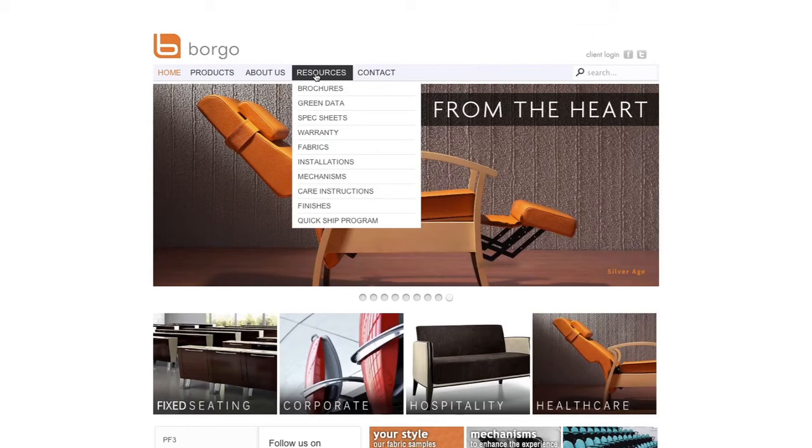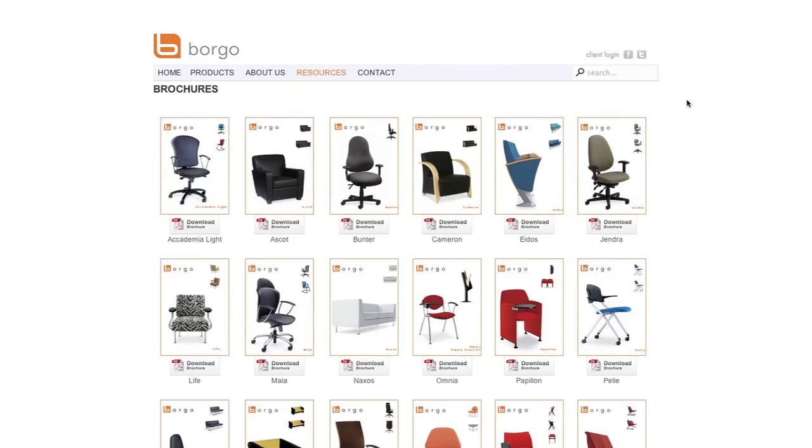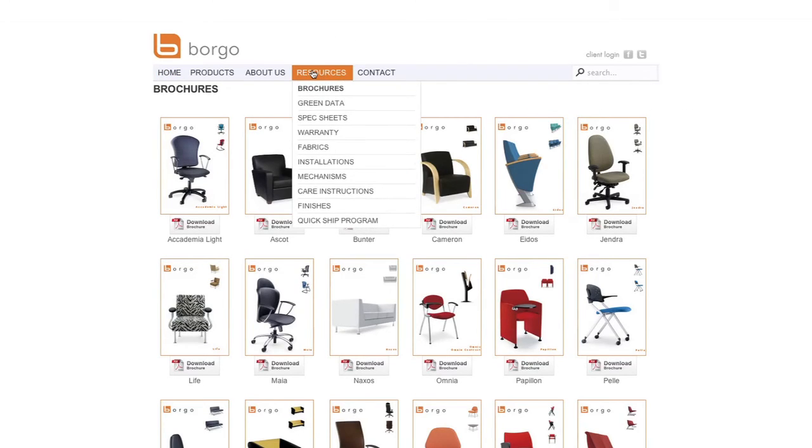Another important feature of the website is the Resources tab located at the top of the website. When you click on Resources, you will find all the additional details for a product including downloadable and printable brochures, our green data spec sheets, product warranty, fabric options, our portfolio, mechanisms, care instructions, finishes and information on our new QuickShip program.